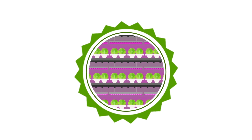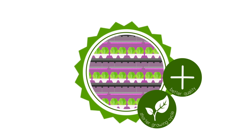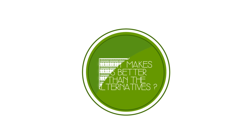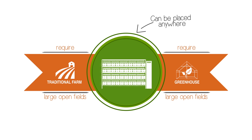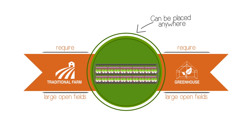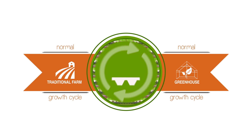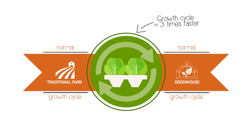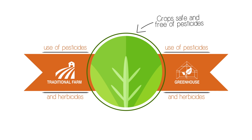Our technology and process ensures shorter growing cycles with better quality. Where traditional methods require large open fields, we can be placed anywhere. We're able to stack multiple square meters of space on top of each other. Our growth cycle is almost three times faster than traditional farming. Our crops are safe and free of pesticides, herbicides or any form of pollution.